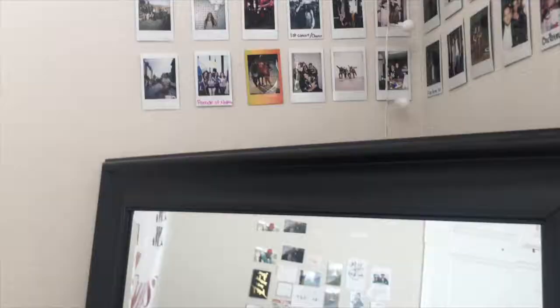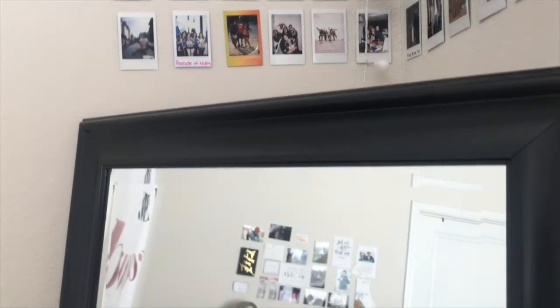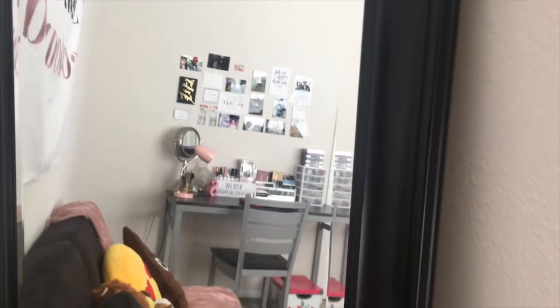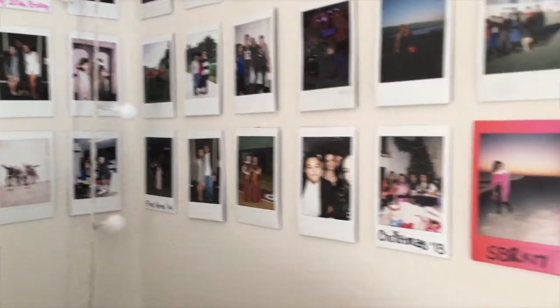Over here I have my long mirror. My mom gave this to me — she already had it, so I have it. On top of it I have a bunch of little Polaroids of memories that I have made in college.